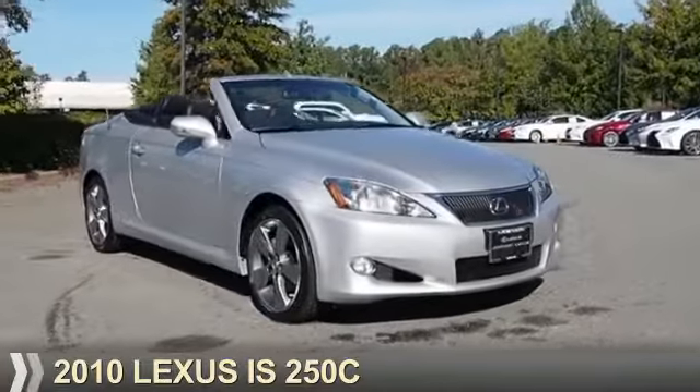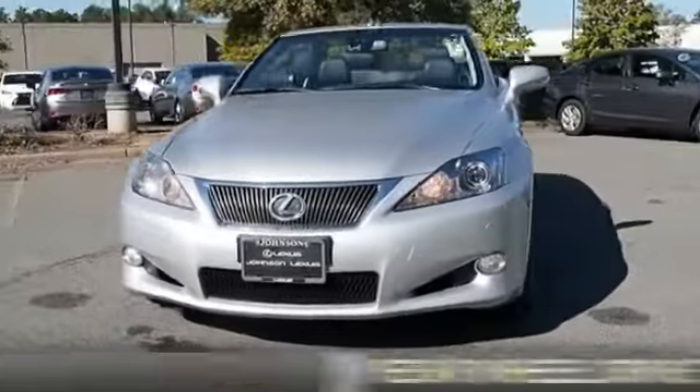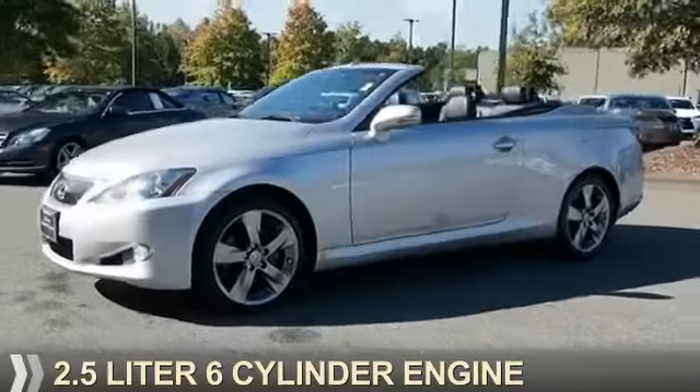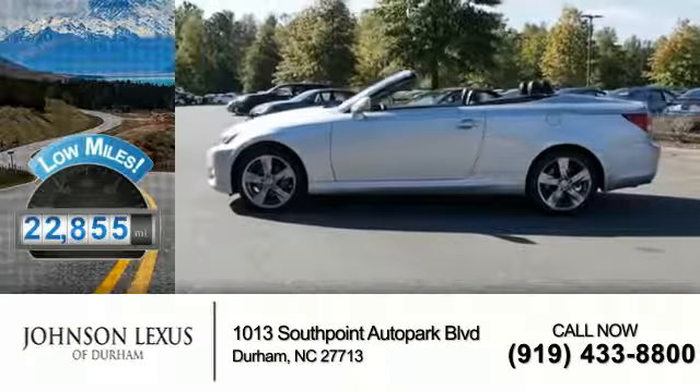Presenting the 2010 Lexus IS250C. It's powered by rear-wheel drive, a 2.5-liter six-cylinder engine with fewer than 25,000 miles — this vehicle has a long road ahead.